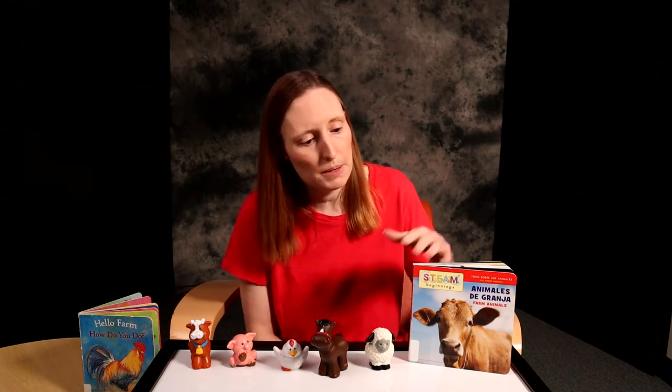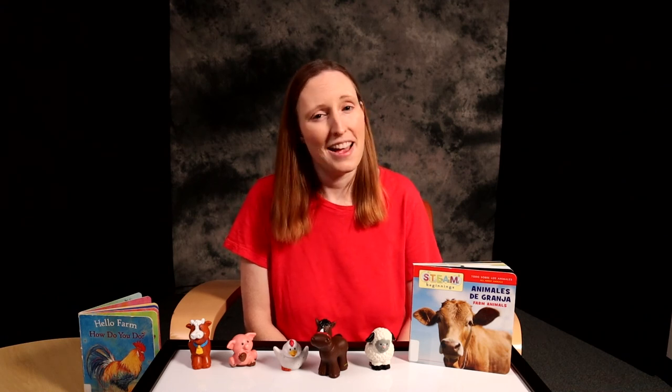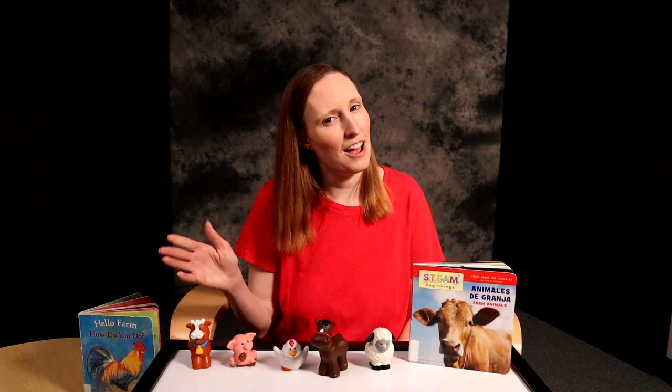So the next time your baby sees a farm animal or is playing with farm toys, sing about the animal sounds to enhance the learning experience. Until next time, happy cock-a-doodle-doing!